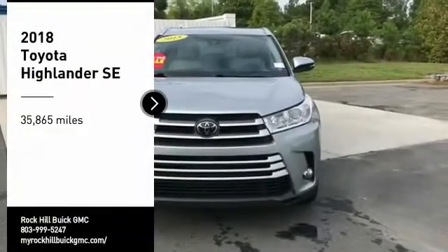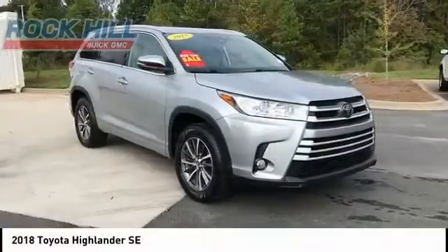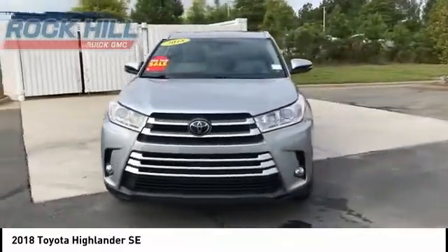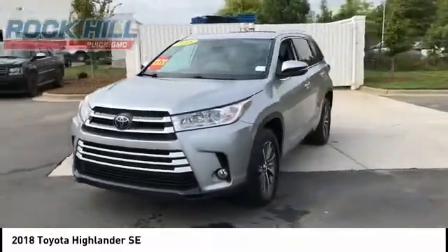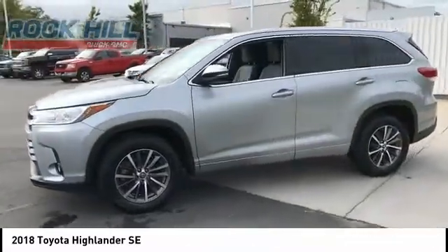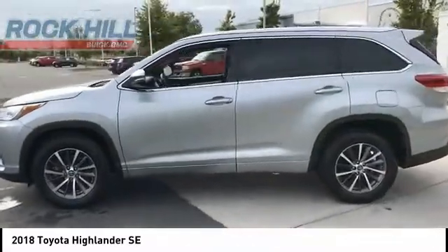Take a ride in the 2018 Highlander. The Highlander is the SUV that's thought of everything. The Highlander offers seating for up to seven and features Toyota's innovative center stow design. The second row bench seat folds away, leaving a pair of captain's chairs.